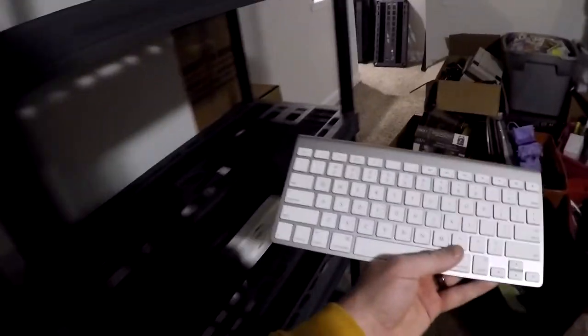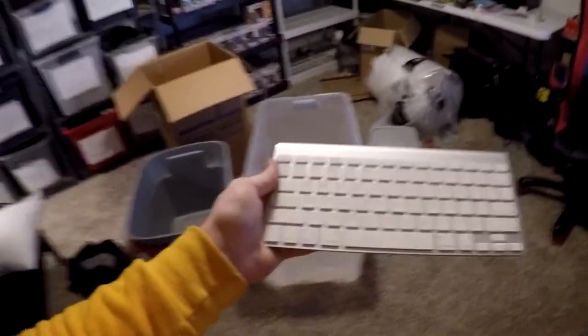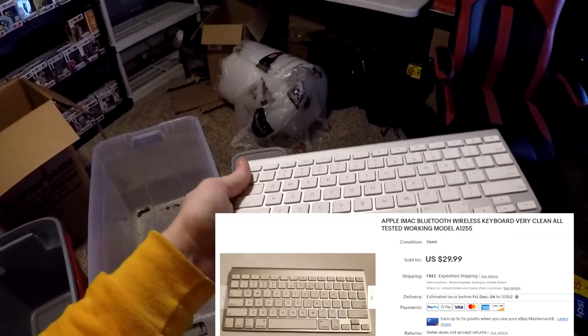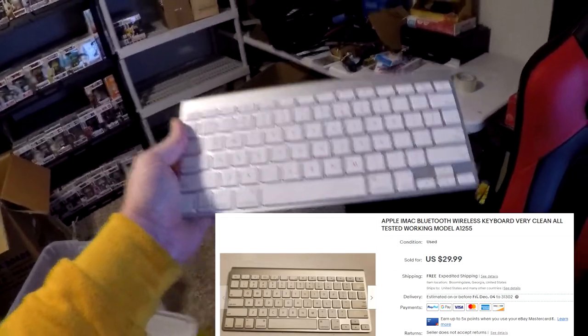Last but not least for this session — I bought this over the past weekend, got a bunch of stuff for about $63. This is an Apple Bluetooth wireless keyboard, model A1255, in E2. It was filthy when I got it, but I cleaned it up really well — look at that, really clean. It sold for $25 free shipping. I was asking $30 and took the best offer.